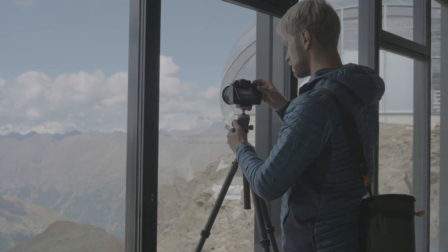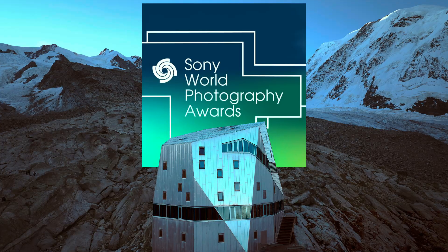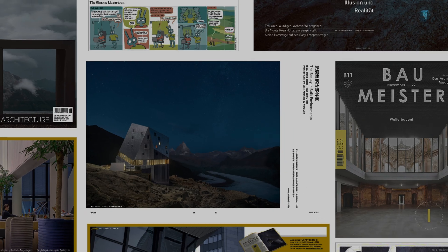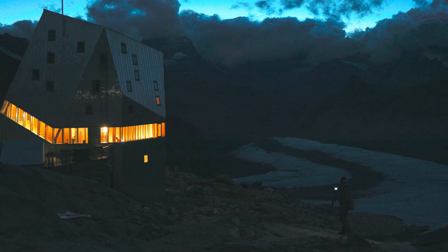Today I'll show you how the Hasselblad X2D Mark 2 can unlock an entirely new dimension for your photography. If you're new here, my name is Albrecht Voss. I'm a full-time architectural photographer from Germany and Hasselblad Master Winner with more than 15 years of experience in the field. On this channel I share the gear, techniques and stories behind my daily work.